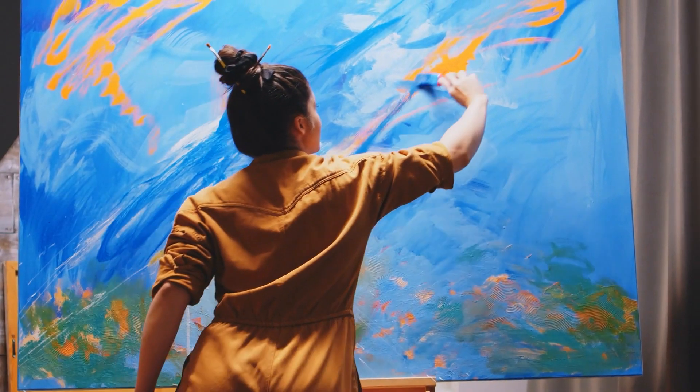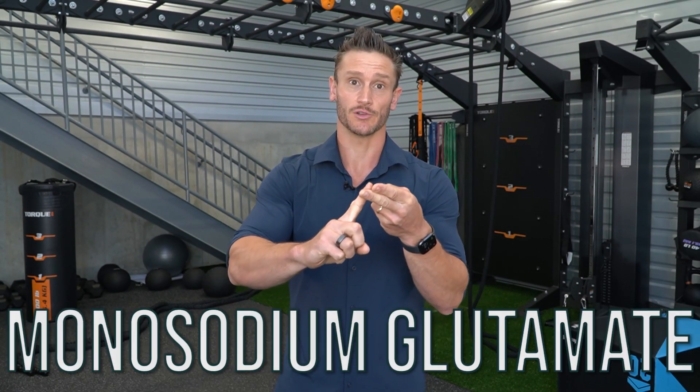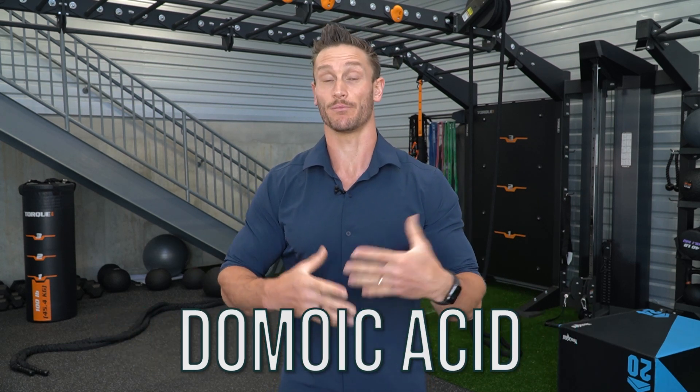When we look at the big picture, excitotoxins are something we should really try to avoid. To recap: autolyzed protein, monosodium glutamate, yeast extract, natural flavors, sodium caseinate, domoic acid, and aspartame are all worth paying attention to. As always, keep it locked in here on my channel — I'll see you tomorrow.